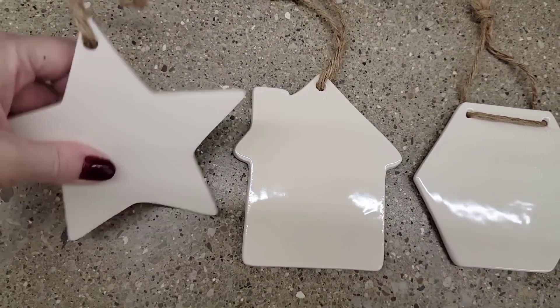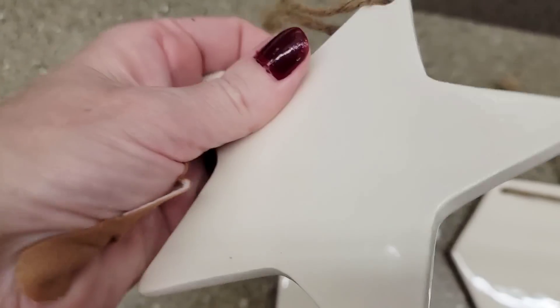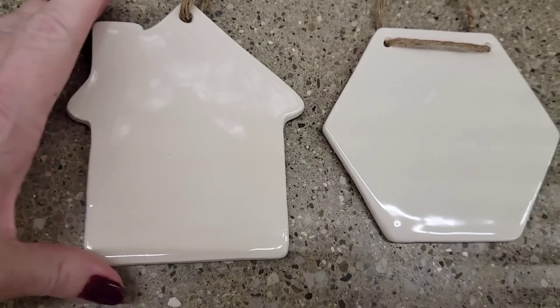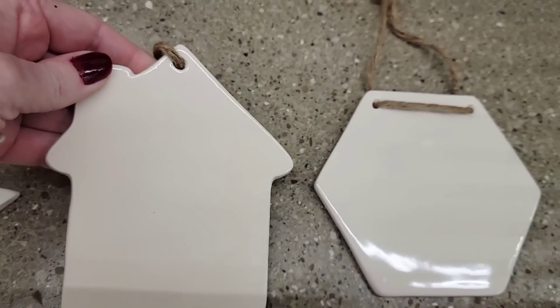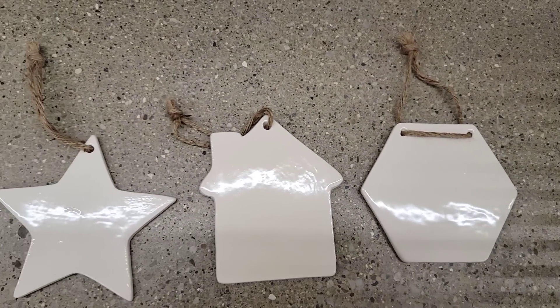They have some new shapes of these — I think these will be perfect for Christmas ornaments. They have the star here which is eight and a half inches, and the house which is five by four and a half, and another one that's five by four and a half as well. Your kids could decorate those. I think those are so cute.